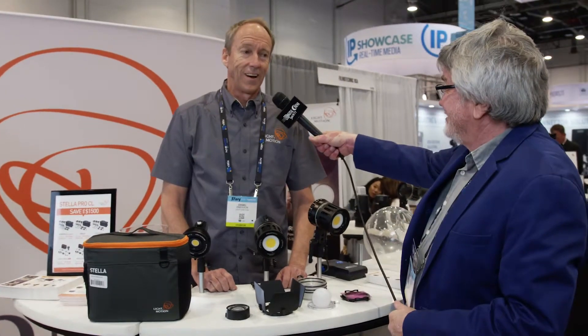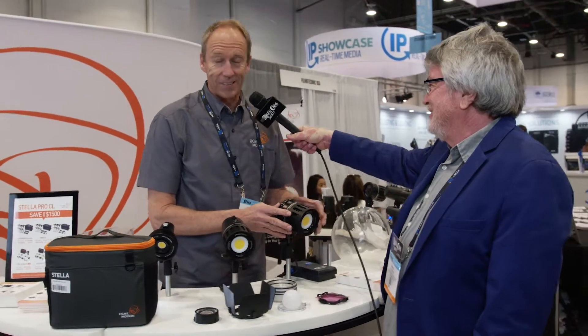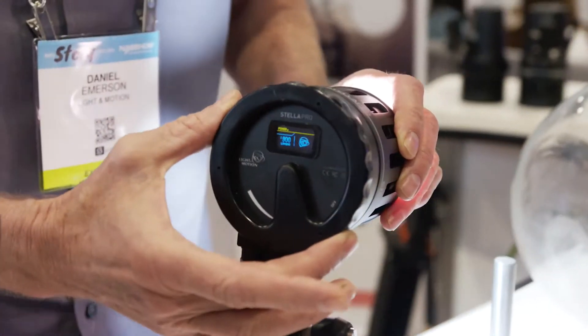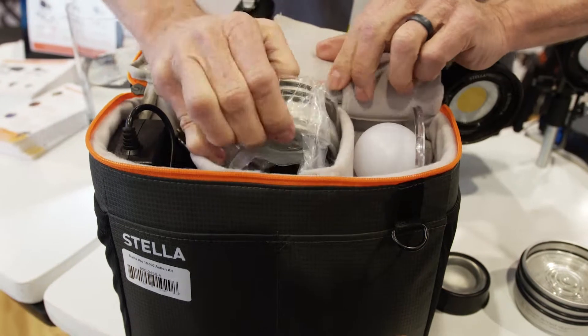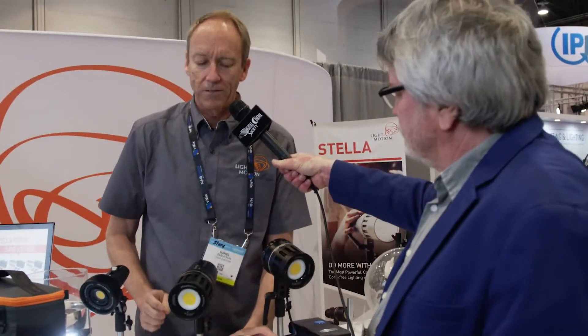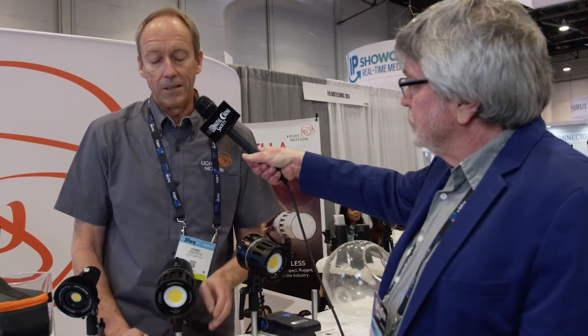Ten thousand? Yes. This little diminutive light actually kicks out an amazing ten thousand lumens. It's got a rotary dial to control its power. Super easy to use, ultra compact. A complete kit with ten thousand lumens in it fits in this little portable case. That includes all the modifiers — from barn doors to a fifty-degree optic to a twenty-five degree optic to a gel holder, and even a glow bulb.